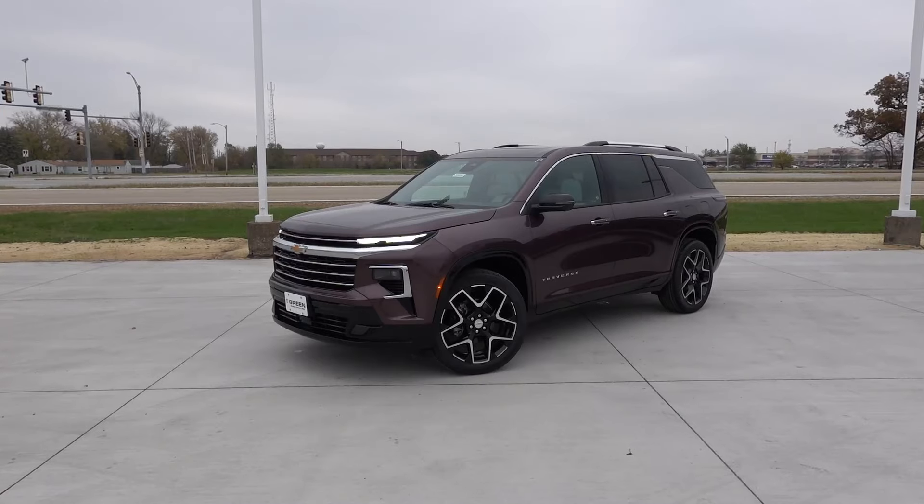Welcome back to another video here on the channel. Today I have an exciting new vehicle behind me, and that is the 2025 Chevy Traverse High Country, which is an all-new trim level to the Traverse's lineup.